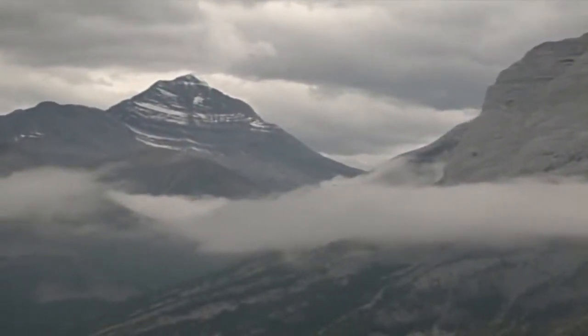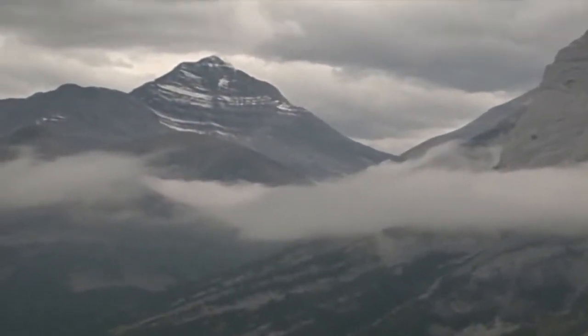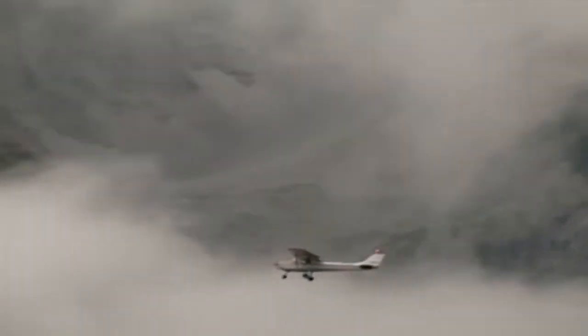Interior valley fog and clouds can form quickly when the dew point and temperature spread is closing. Pilots are surprised after leaving a clear mountain strip or coastal area to find large interior areas covered completely with fog.